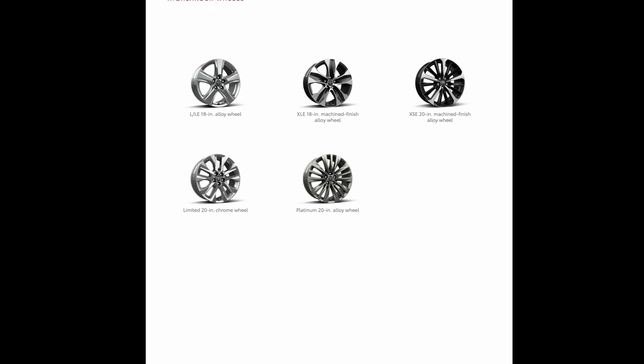Comfort is easy to find in the new 2022 Toyota Highlander, provided you are riding in the first or second rows of seating. Despite a claimed increase in third-row legroom, it remains confined, meaning Toyota has not properly addressed one of the main points prior Highlander owners wanted changed. Available ventilation and heating make the front seats especially comfortable in extreme weather, and the standard power driver's seat offers good adjustability for most drivers, though dialing in the preferred amount of thigh and height support can be difficult.